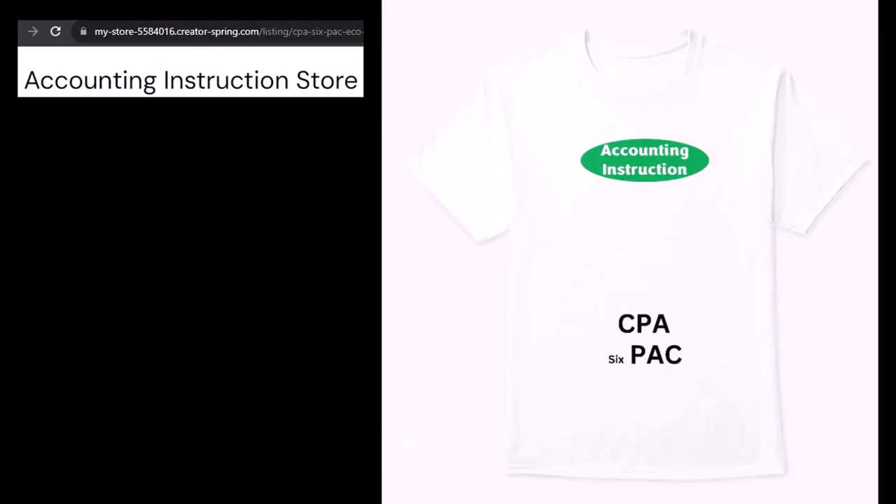Like our CPA six-pack shirts — a must-have for any pool or beach time. Mixing money with muscle, always sure to attract attention. Even if you're not a CPA, you need this shirt, so you can pull in that iconic CPA six-pack stomach muscle vibe.